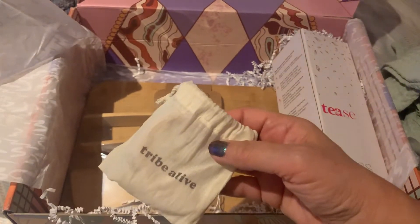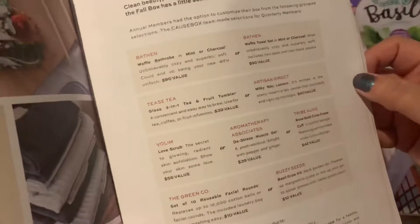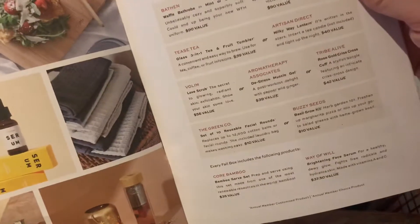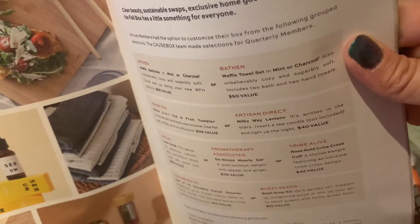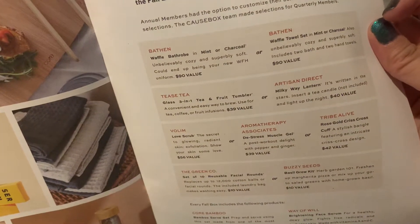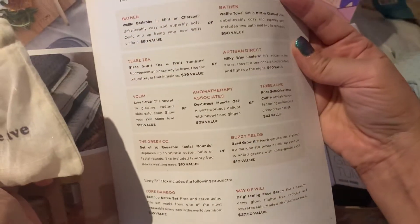I'm not very savvy with the computer to show you on screen, but let me show you real quick because I forgot to tell you the price of the towels and the basil. The buzzy seeds are a $10 value. The waffle towel set is $90 guys — look at this, that's crazy. And then the Milky Way lantern. So I have the tea's tea glass to show you. I got this cuff and I'll show you what it looks like in a minute. The rose gold crisscross cuff is $42. The box cost me like $54.